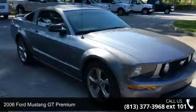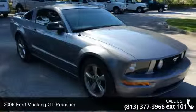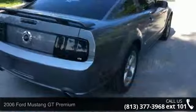Presenting the 2006 Ford Mustang. If you are looking for a first-rate auto, this one could be yours today.